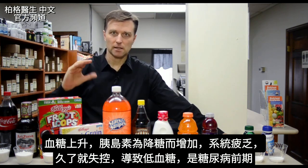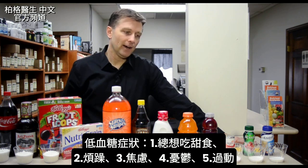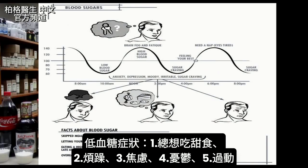Hypoglycemia means low blood sugar. Here are the symptoms: craving sweets — that's a pre-diabetic state — irritability, anxiety, depression, ADD, hyperactivity. Those are all signs of pre-diabetes because of hypoglycemia.